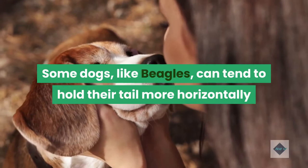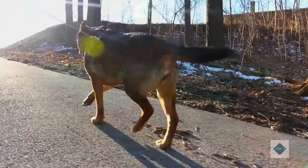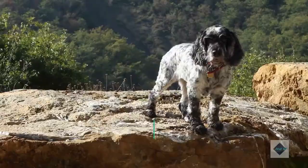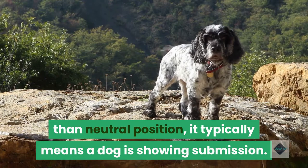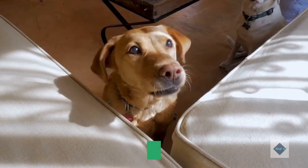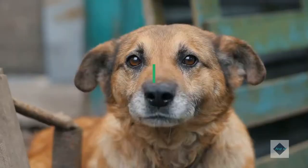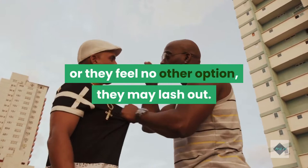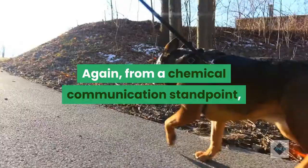Look for how your dog holds their tail when they're relaxed and use that position as a baseline. Tail relaxed, hanging at a lower angle: this is typically the default position for a relaxed dog who's just living life. Tail down, tucked: when the tail is in a lower than neutral position, it typically means a dog is showing submission — they are announcing they're not a threat. If the tail is tucked between the legs, it's a more pronounced message of insecurity or fear. They may also be crouched or cowering, licking their lips, or rolling over. Accompanying body language may include flattened ears, gaze avoidance, and lip licking.